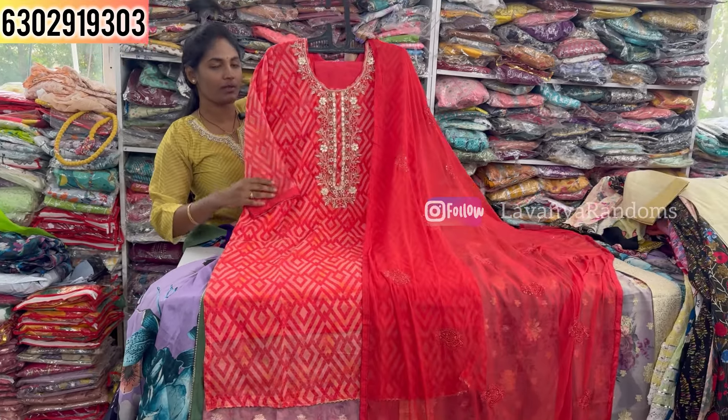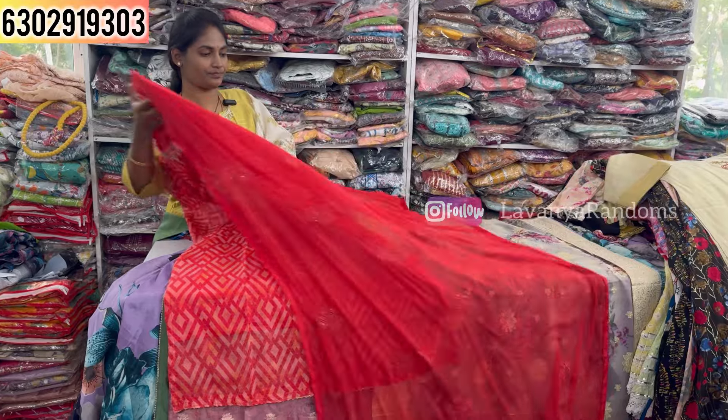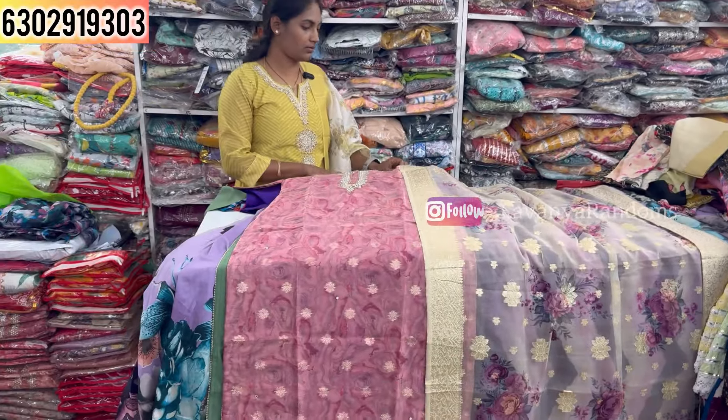This piece is priced at 1350, M to XXL size available. Another similar design is also 1350 with M to XXL size available.